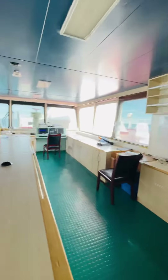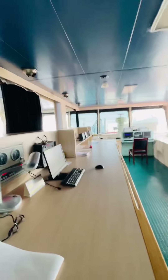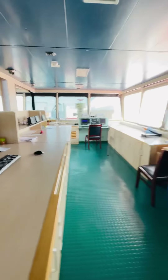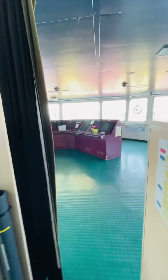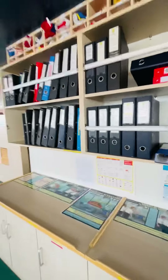Nowadays we have all electronic charts, so we hardly use any paper charts. But before, we used to navigate on paper charts, and we had a chart room on every ship. We still have one now as well, because you cannot always rely on electronics — sometimes you have to switch over.